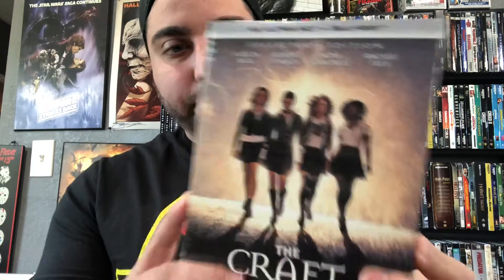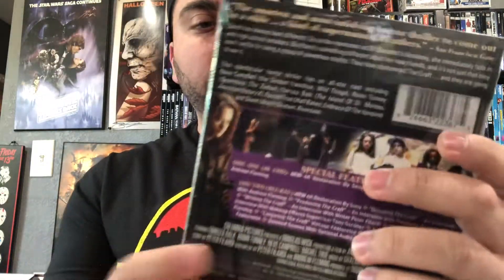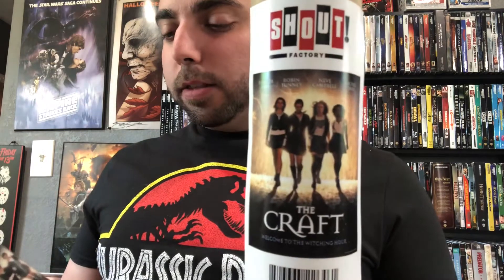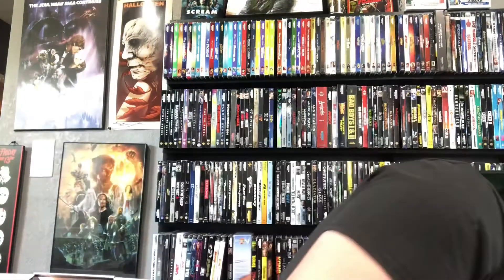For the price, the poster was basically the same whether you got it or not, so might as well get it. Now this next one I'm excited for — I didn't think it was going to get announced so early for a 4K, but they did it. That is The Craft. It has the original poster art with the whole crew. It comes with a poster, and I'm going to meet Neve Campbell in about two weeks so I'm probably going to have her sign it. I think the other girl will be there too, so I'll have two of the cast sign this poster and get the other two girls in the future.